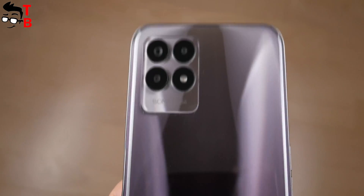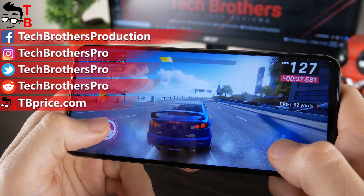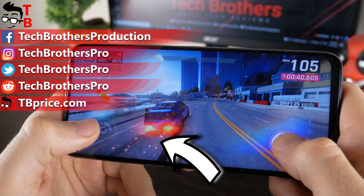Thank you for watching this video. In the next video, we will test the camera of this smartphone. Stay tuned — see you next time! Bye!